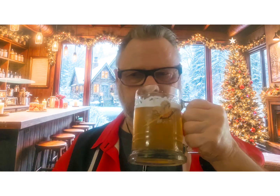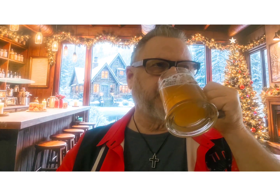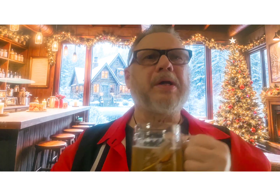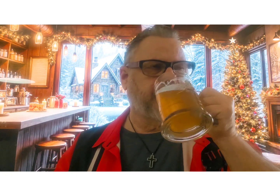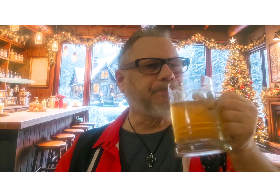Oh yeah, that's nice. That's very nice. Wow. I'm curious what yeast they're using, because there's a little bit of spice there. It says Blonde, but it kind of acts like a Belgian. It's nice though — nice and refreshing.